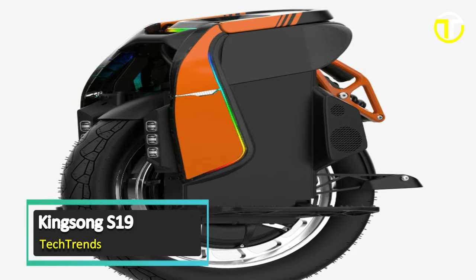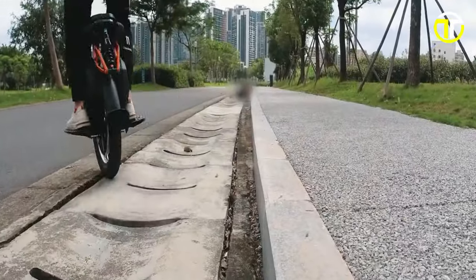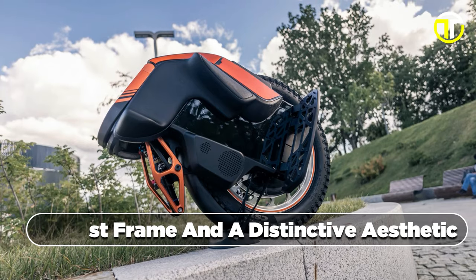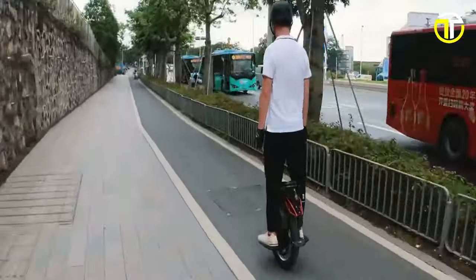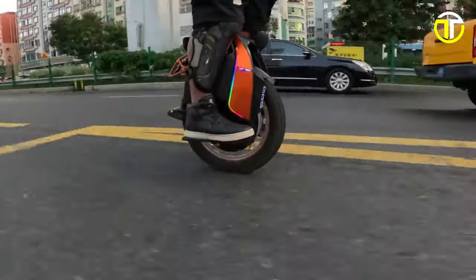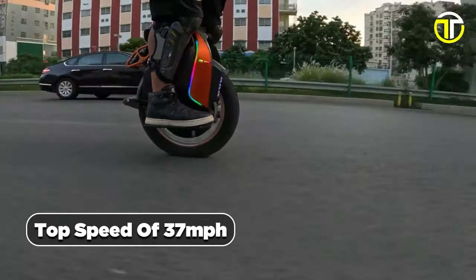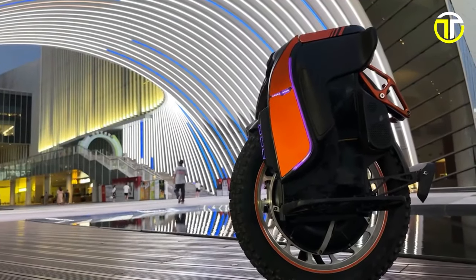Number 4: Kingsong S-19. The Kingsong S-19 stands as a remarkable testament to the fusion of cutting-edge technology and sleek design in the realm of electric unicycles. Boasting a robust frame and a distinctive aesthetic, the S-19 is set to redefine urban commuting and leisure riding. At the heart of this marvel lies its hollow brushless 3,500-watt motor, delivering impressive power output for its 18-inch stature, with a top speed of 37 miles per hour.